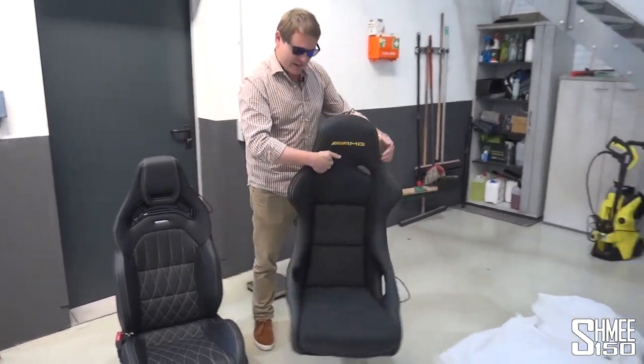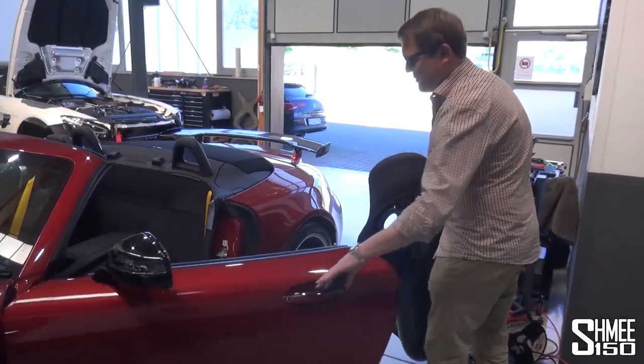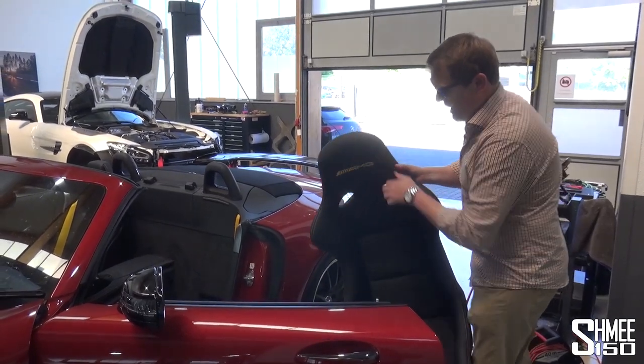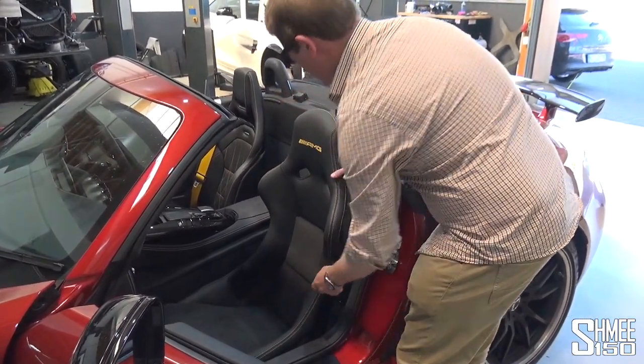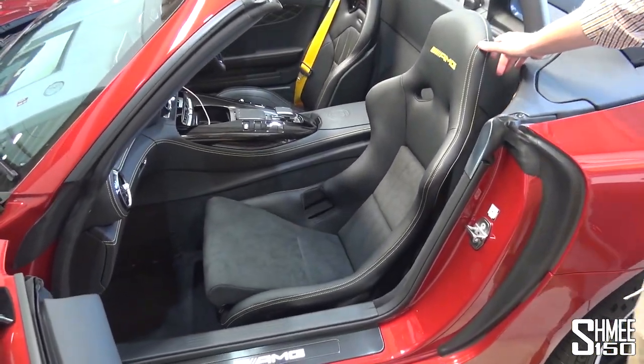It's so easy to hold this — get a feel for how this is going to look. Made much easier by being a roadster. That's just cool, isn't it? Bucket seats in a convertible.